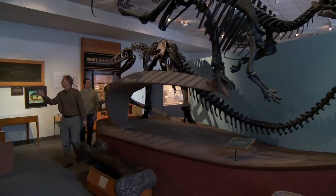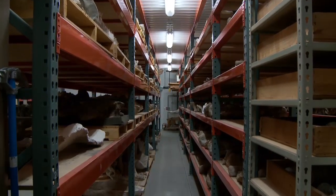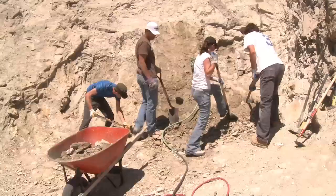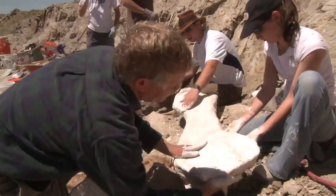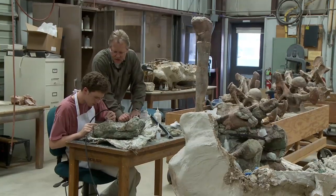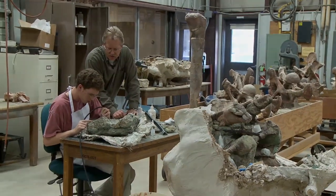BYU has one of the largest dinosaur collections in the world. We've got three different buildings containing these bones — what I call the Costco of dinosaurs. Students get the chance to go out in the field with us to collect the materials, to work in the lab, and to work on describing these things with us.